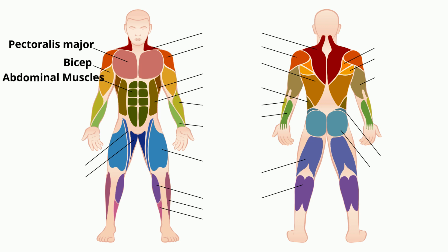The abdominal muscles support the trunk, allow movement, and hold the organs in place. The sartorius muscle is the longest muscle in the human body. It's a long, thin muscle that runs down the length of the thigh. This muscle helps you cross your legs.